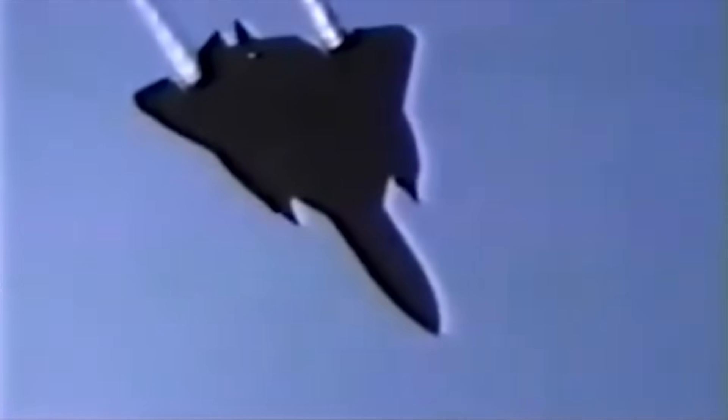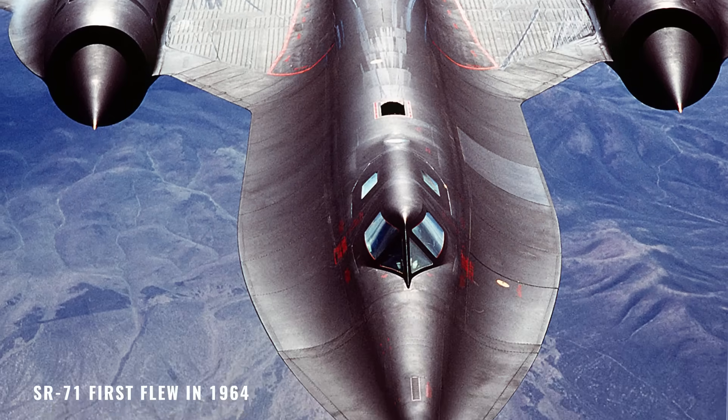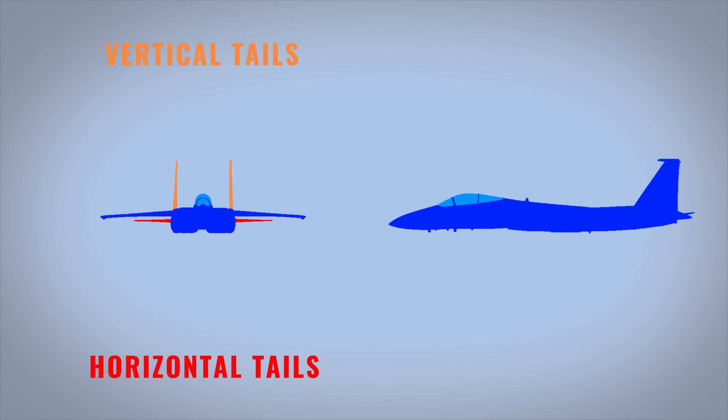A single tail must be straight so it keeps the plane straight. But twin tails, each slanted at the same angle but in different directions, cancel out the unwanted forces and still stabilize the plane. Now, looked at from the front, the radar doesn't really care if the vertical tails are slanted. Most of the electronic emissions, in most tactical situations, will be diverted upwards and away from the radar anyway.